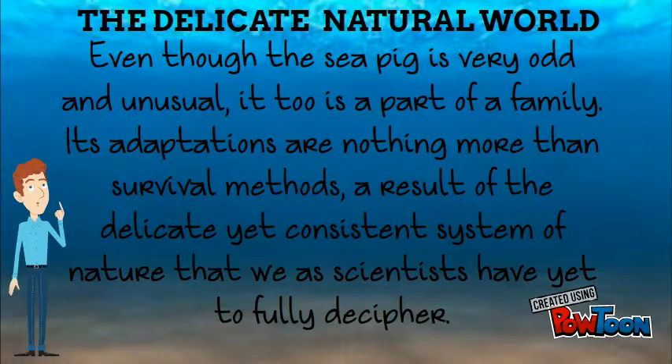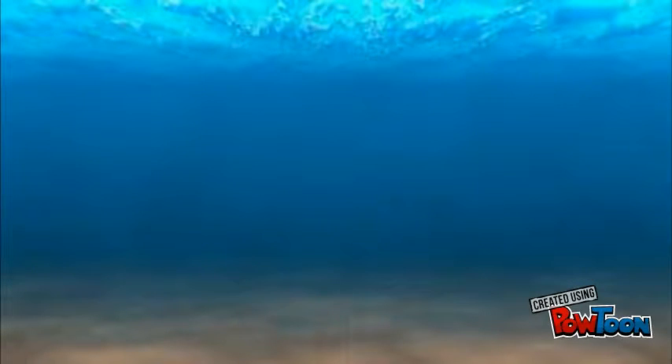Even though the sea pig is very odd and unusual, it too is a part of a family. Its adaptations are nothing more than survival methods, a result of the delicate yet consistent system of nature that we as scientists have yet to fully decipher.